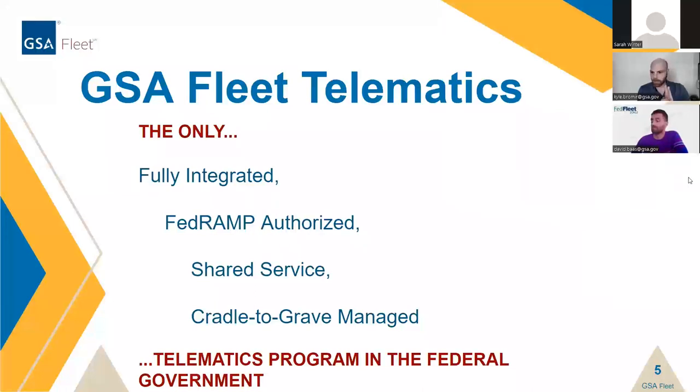We like to always promote the program as being the only fully integrated FedRAMP authorized shared service, cradle-to-grave managed telematics program in the entire federal government. That means we handle all the administrative upfront actions for you, providing that shared service to leverage GSA buying power, and making sure the service is secure and safe — as we know, the federal government runs a wide range of programs and we want to make sure all those things are protected.